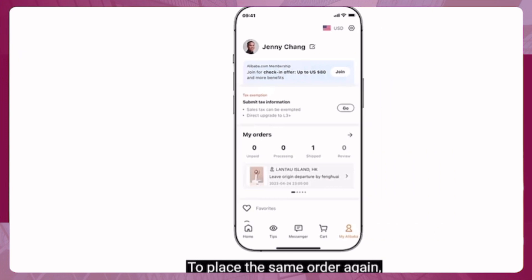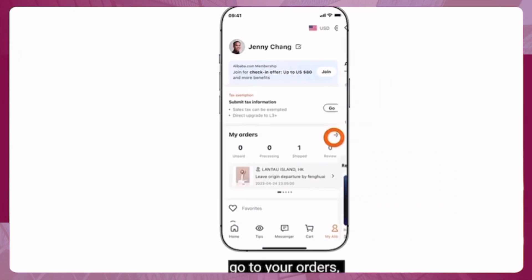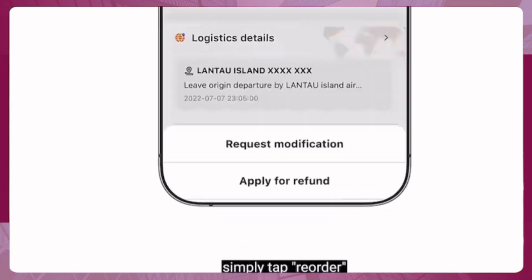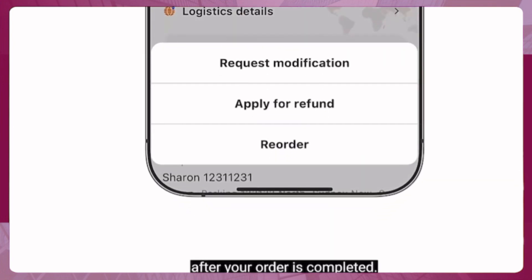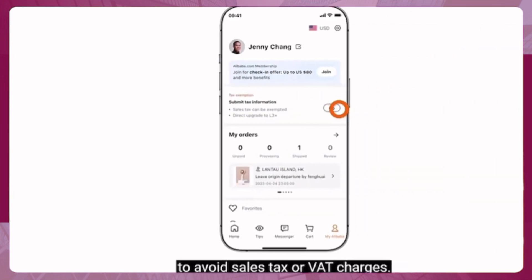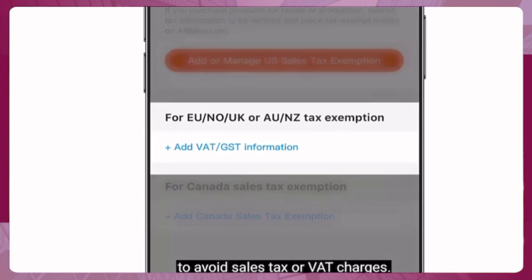To place the same order again, go to Your Orders. Enter the details page and simply tap Reorder after your order is completed. Remember to submit your information for tax exemption to avoid sales tax or VAT charges.